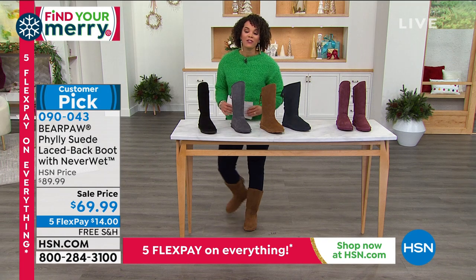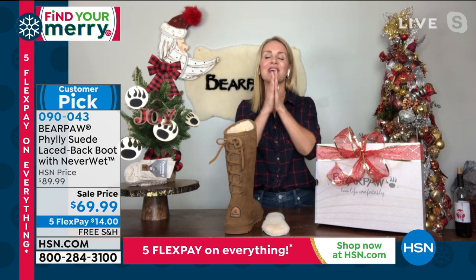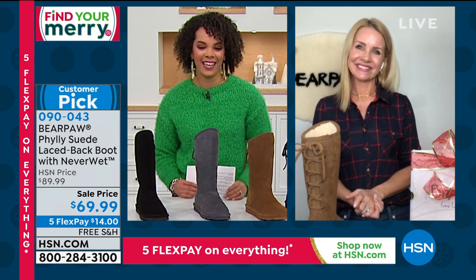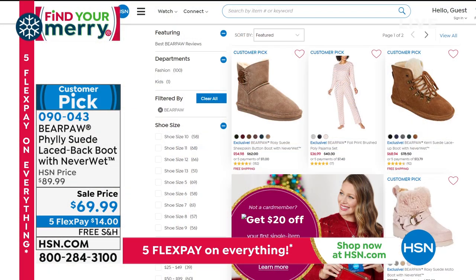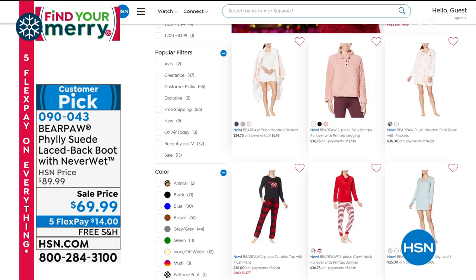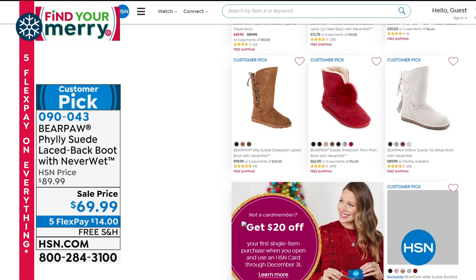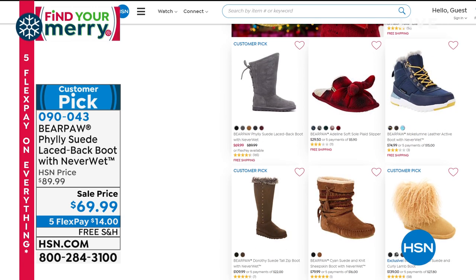Thank you so much Tanya for joining us. If I don't see you till after Christmas, have a very merry and happy holidays to all of you. Merry Christmas! Item number 090-043. This isn't the only boot with NeverWet technology — that's what Bear Paw is known for. Go to hsn.com to shop more Bear Paw — maybe some PJs, socks, or other boots.